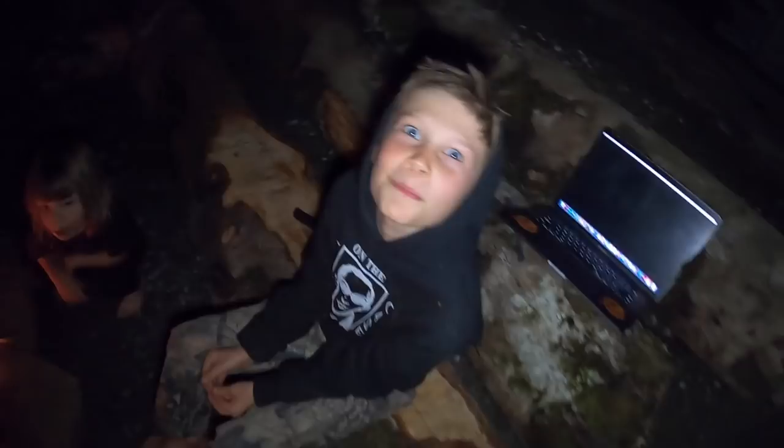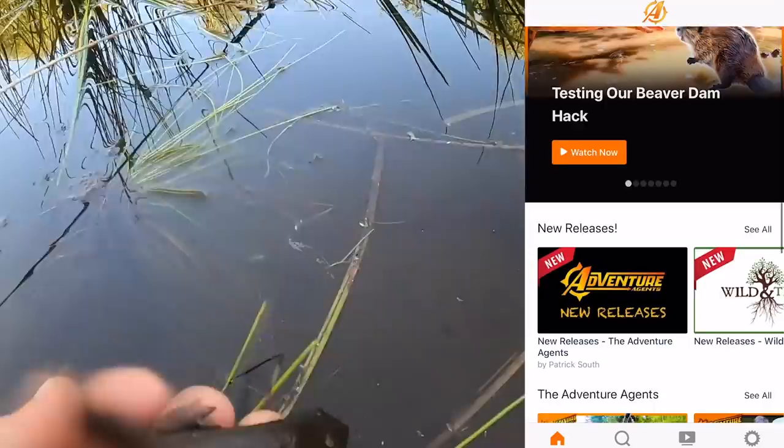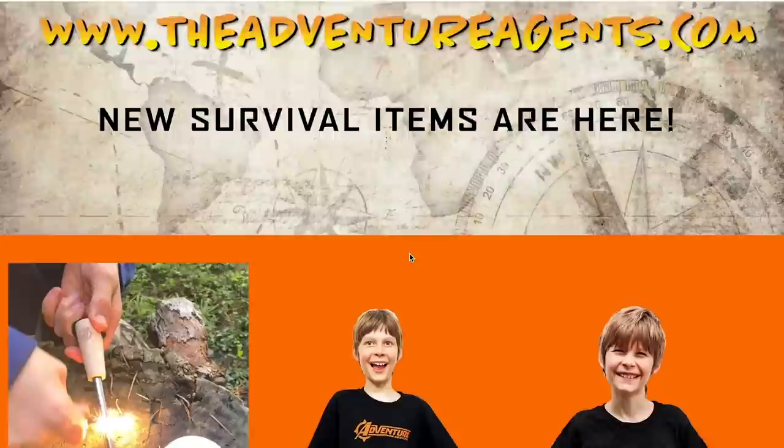Agent Tex out, Agent Axe out, Agent Hummingbird out — see you on the next adventure! If you want to get access to all of our family's videos early on an ad-free safe platform, check the link in the description below to get access to our official Adventure Agents app, where all of our family-friendly videos are posted. Don't forget to check out our Adventure Agents merchandise store where you can purchase your official badge, clothing, and survival gear.